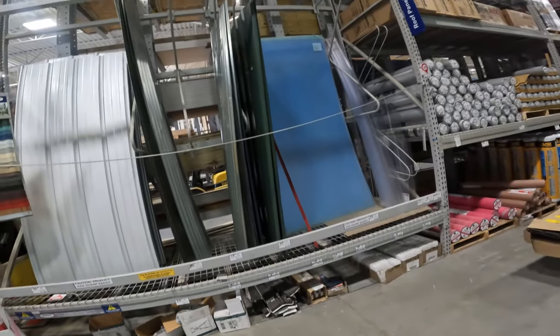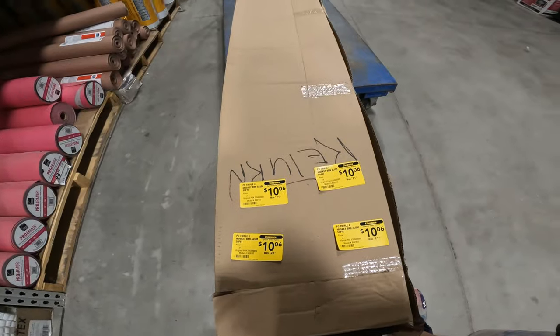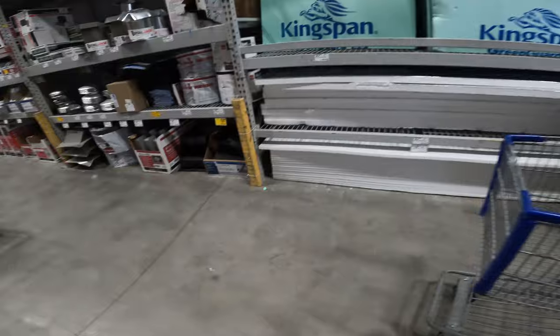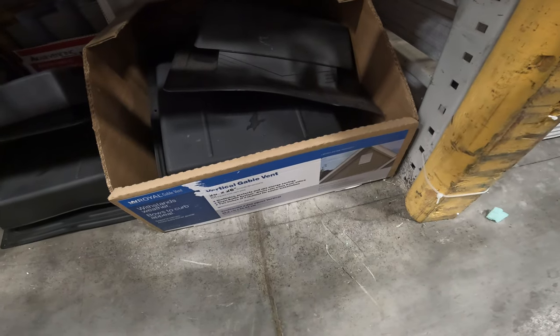I wanted to get eyes on corrugated roofing — I guess we're going to do the inside ceiling of the barn instead of drywall. Brown aluminum soffit — oh, that's a return product. Gable vent, $46 to $19, item 299992.